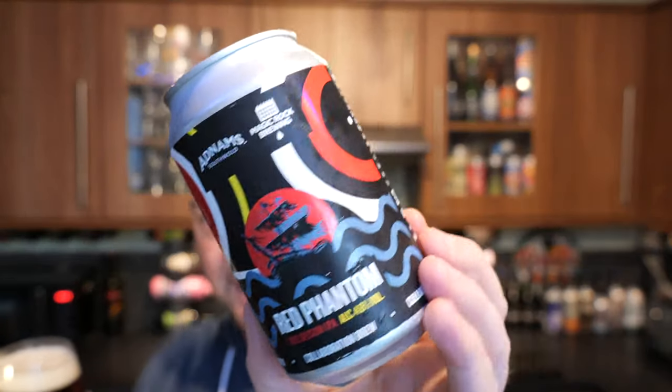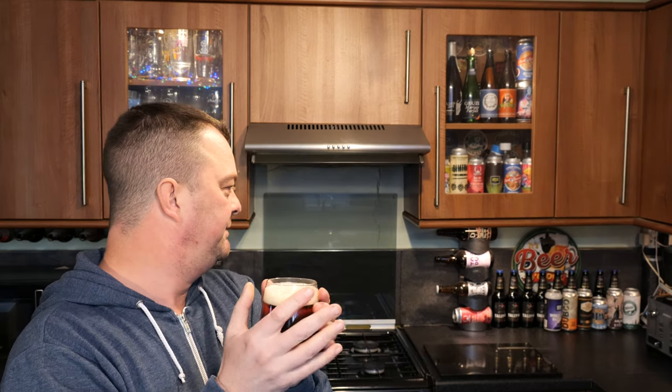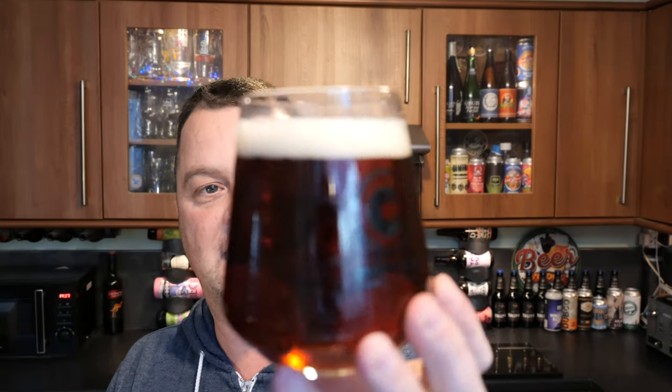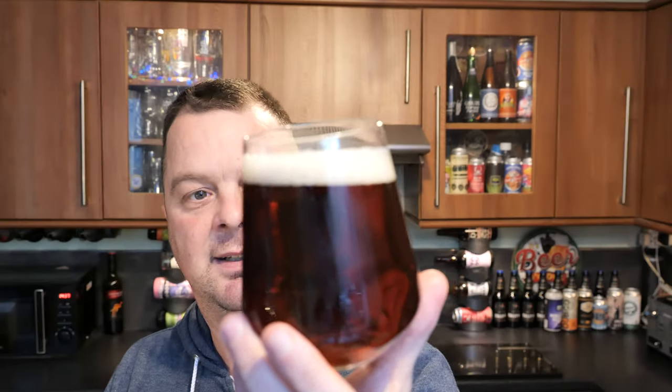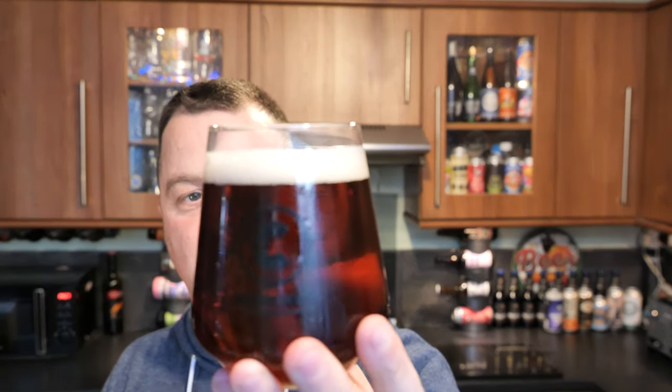A Rye Session IPA. You can see the condensation on the can — I had it in the fridge but took it out about 40 to 50 minutes ago. But it is December, so it's still relatively cold. It's a lovely looking beer. One finger white head, good levels of carbonation, quite a clear rye looking beer.